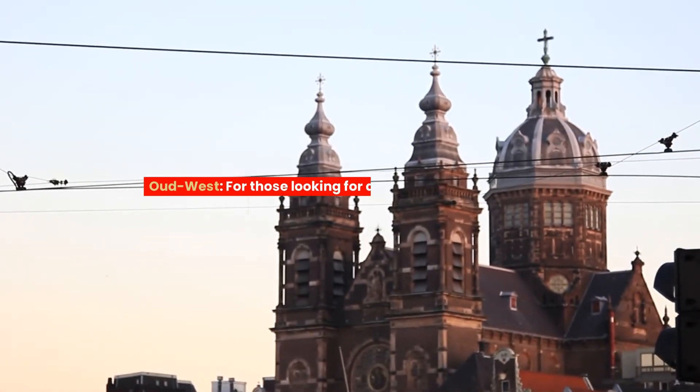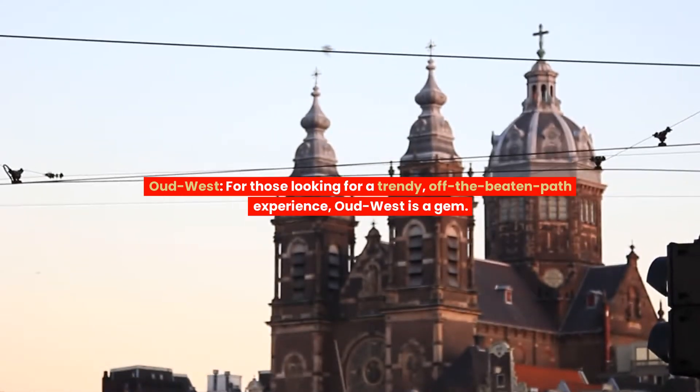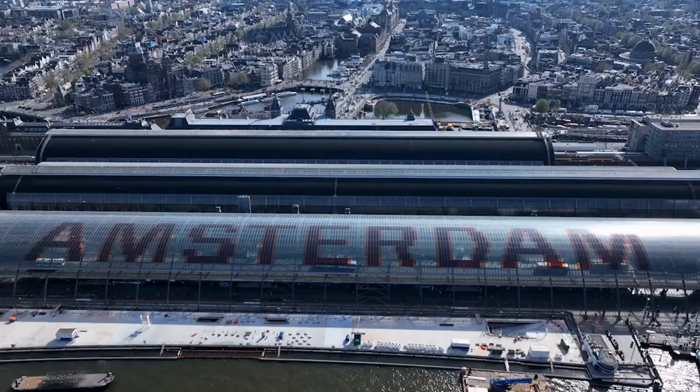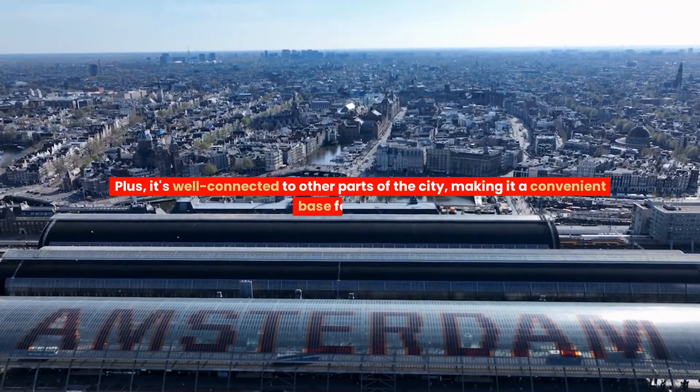Oud West. For those looking for a trendy, off-the-beaten-path experience, Oud West is a gem. It's a melting pot of cultures, reflected in its diverse dining scene and vibrant street art. Plus, it's well-connected to other parts of the city, making it a convenient base for exploring.